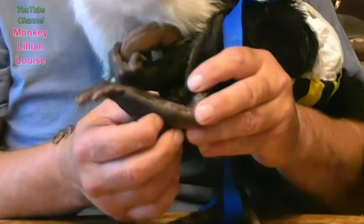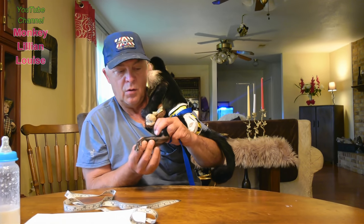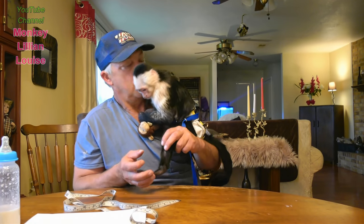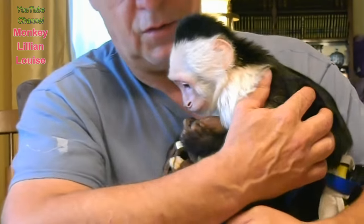There is a double joint right in the middle of her foot. You can see she can move her foot from the center or from her heel — so that's pretty cool.